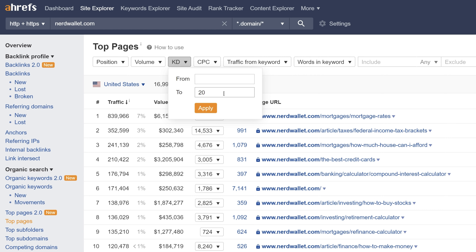Before I apply the filter, it's important to note that the numbers in the data table will change. Once I hit apply, things like traffic, value, and keywords will all decrease, and that's because the results will change to reflect the set filters — in this case, pages that have keyword rankings with difficulty scores of 20 or less.